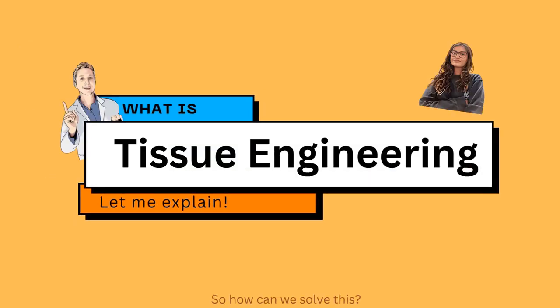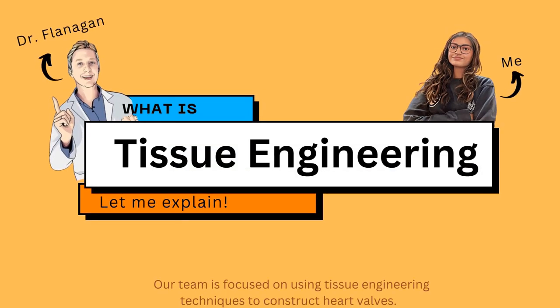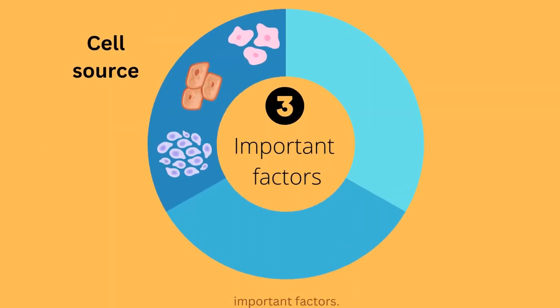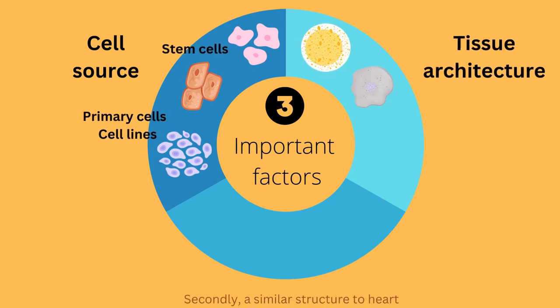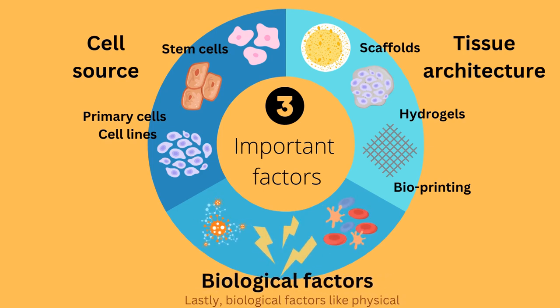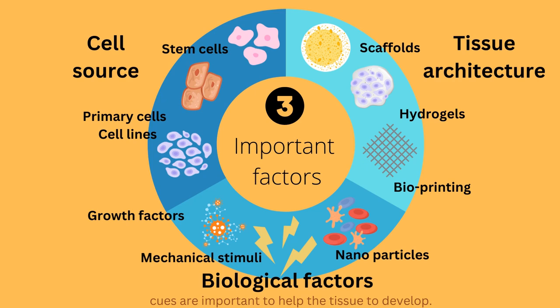So how can we solve this? Our team is focused on using tissue engineering techniques to construct heart valves. Tissue engineering involves three important factors: firstly, a suitable cell source; secondly, a similar structure to heart tissue to help cells attach and grow; and lastly, biological factors like physical cues are important to help the tissue to develop.